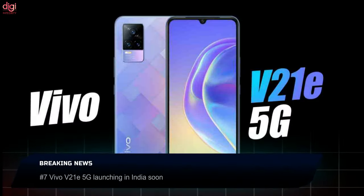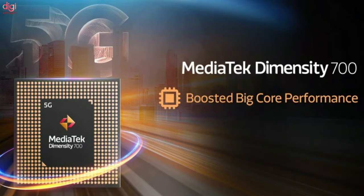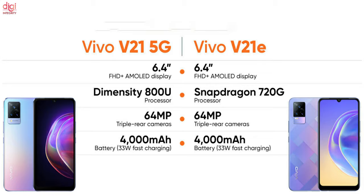Vivo V21e 5G will launch in India soon. The phone will come with a Dimensity 700 processor and 8GB RAM. The Vivo V21 5G will also feature a 64MP main camera, an AMOLED display, and a 32MP front camera.